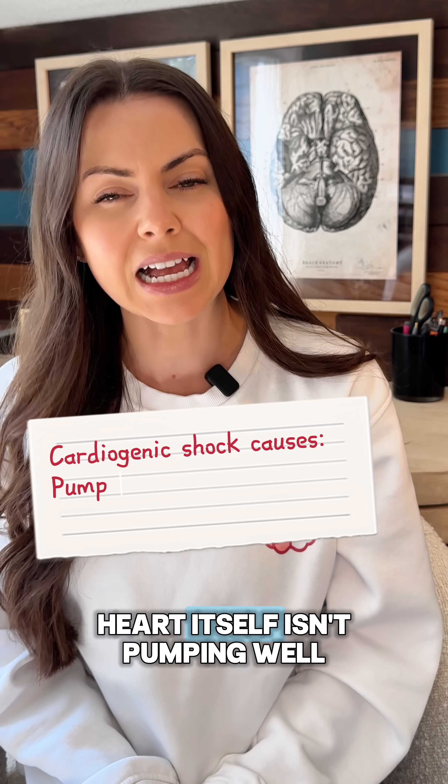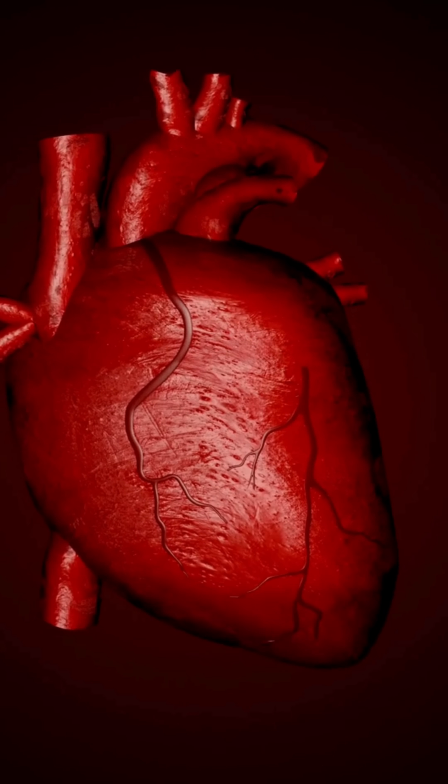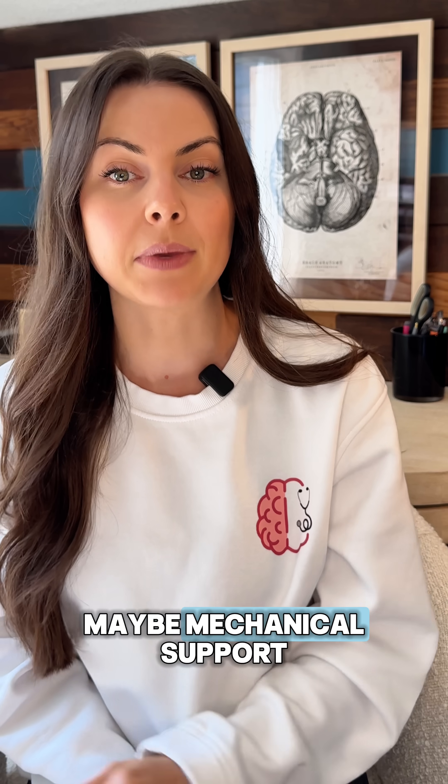Cardiogenic shock means the heart itself isn't pumping well, like after a major myocardial infarction. You'll need inotropes and maybe mechanical support.